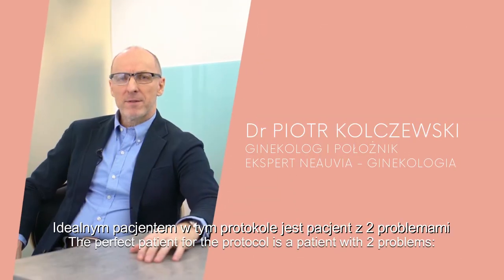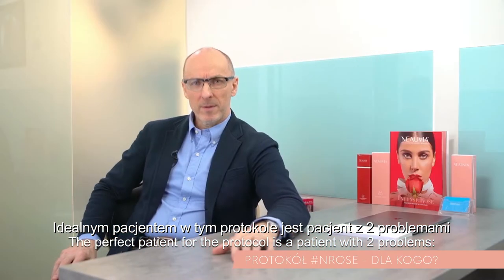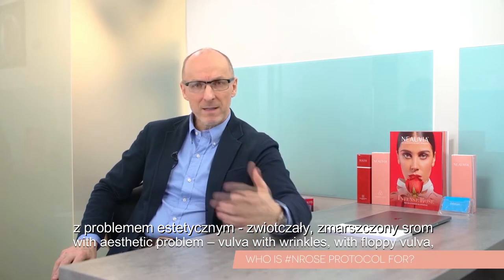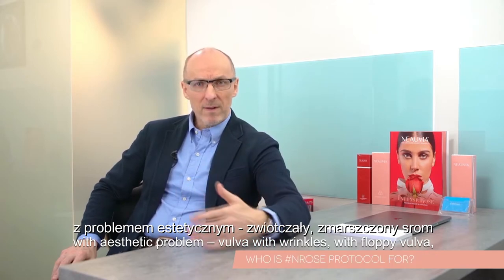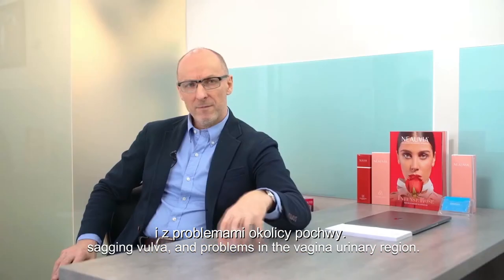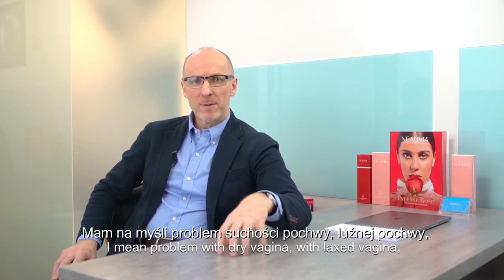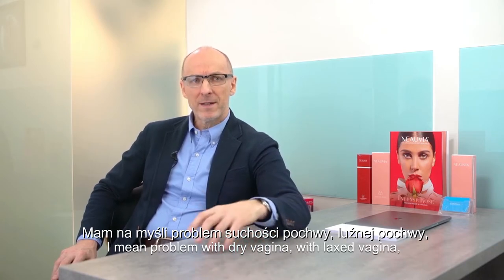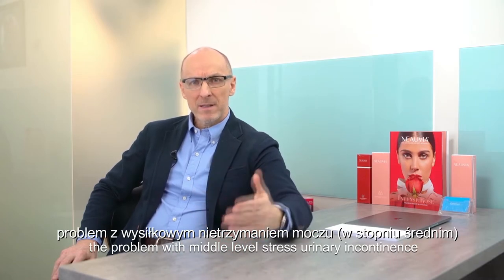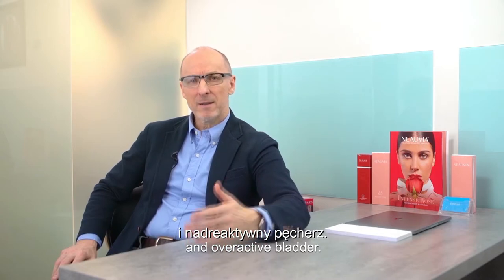The perfect patient for the protocol is a patient with two problems: an aesthetic problem — vulva with wrinkles, floppy vulva, saggy vulva — and problems in the vaginal-urinary region, meaning problems with dry vagina, lax vagina, and middle-level stress urinary incontinence and overactive bladder.